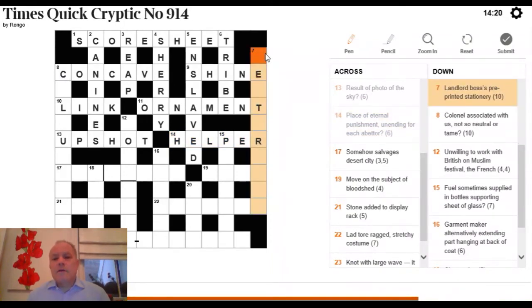7 Down: 'landlord, bosses, pre-printed stationery.' The definition is pre-printed stationery. A landlord in the sense of somebody who lets properties is a LETTER, and a boss is a HEAD. The whole thing is LETTERHEAD.